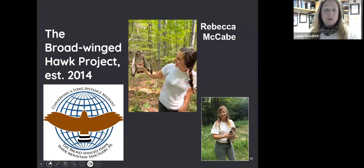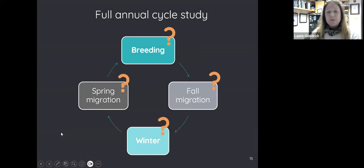We started the broad-wing hawk project in 2014 at Hawk Mountain in Pennsylvania, with a grant from the state. I hired Rebecca McCabe, who conducted her master's degree on broad-winged hawks and has stayed on full-time, later receiving her PhD on snowy owls. For the last 10 years we've been conducting a full life cycle study — examining what's happening during the breeding season, fall migration, winter, and spring migration — because we don't know at what point in the life cycle these birds may be impacted.